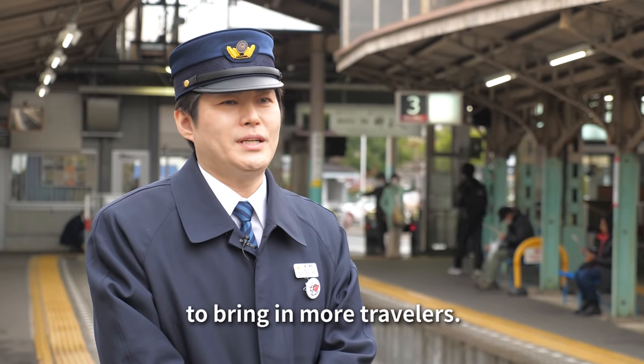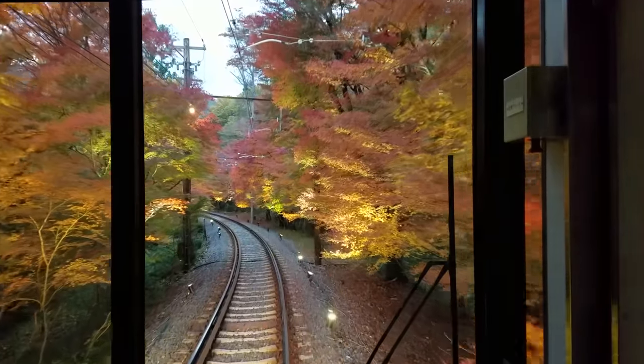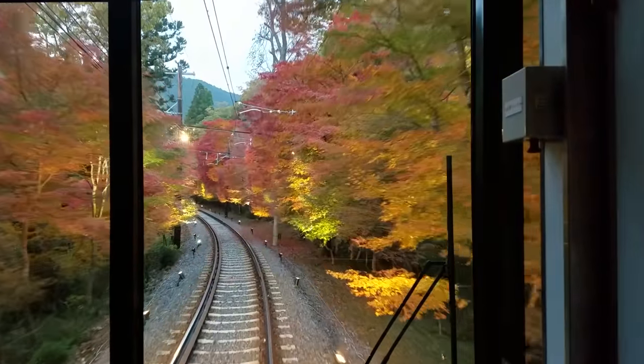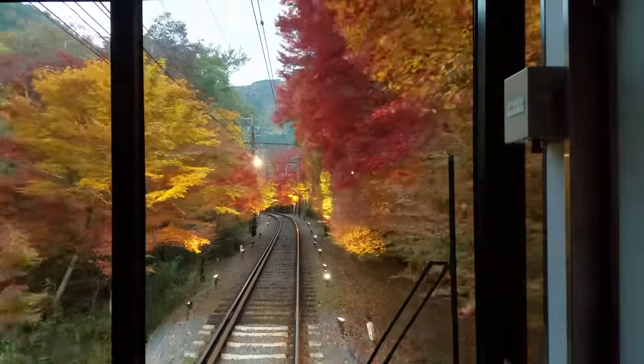In the summer, the Eizan Line to Kurama looks beautiful, but in the fall, when the leaves change, so does the experience on the train — known as the Momiji Tunnel. Keihan lights up the maple trees on this stretch of the line, and it's been a hit attracting more riders to make the trip to Kurama and back. The beauty of the train line is enjoyable in all four seasons.